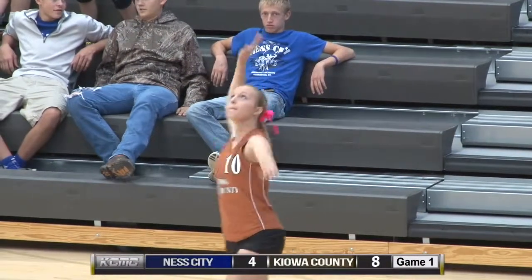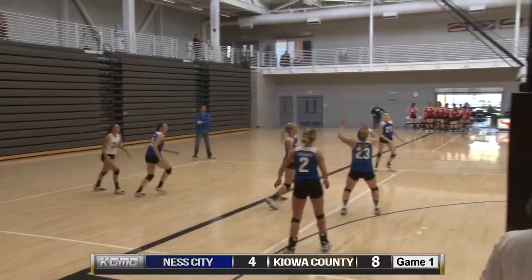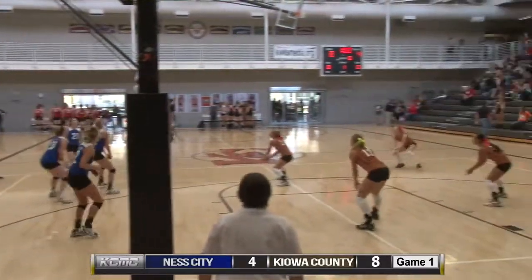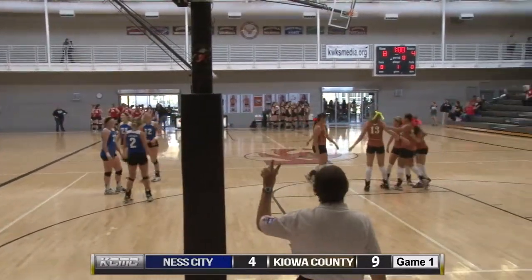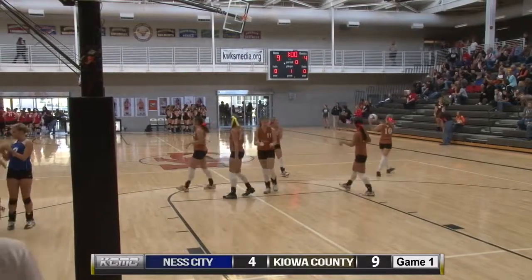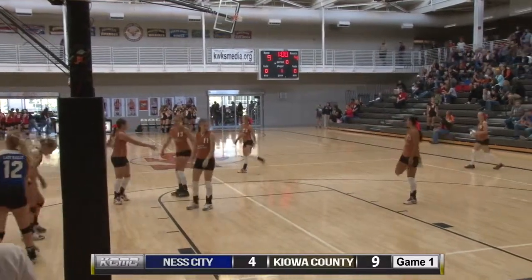What McKenzie has excelled in is not hitting straight into the blocker — that gives them the advantage. She hits it to the side and oftentimes it comes back on their own side. Another block from the Mavericks. 9-4 Mavericks.